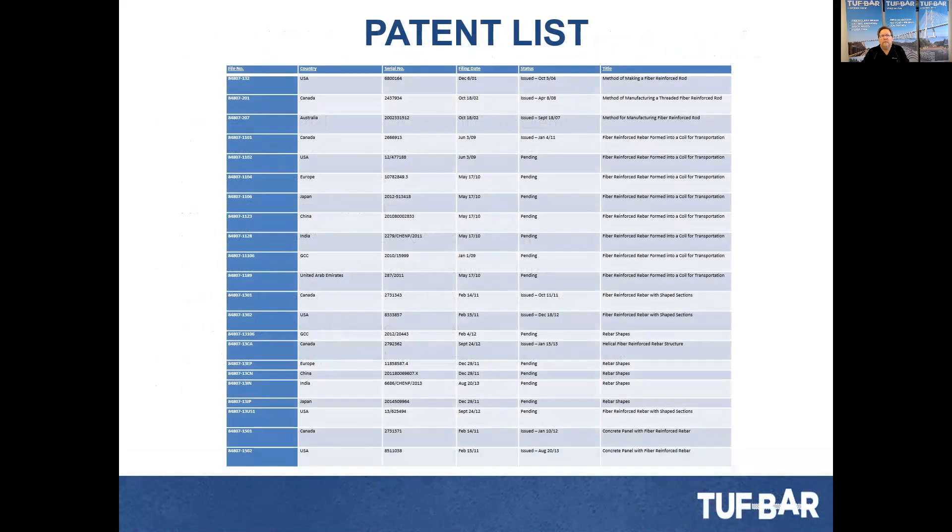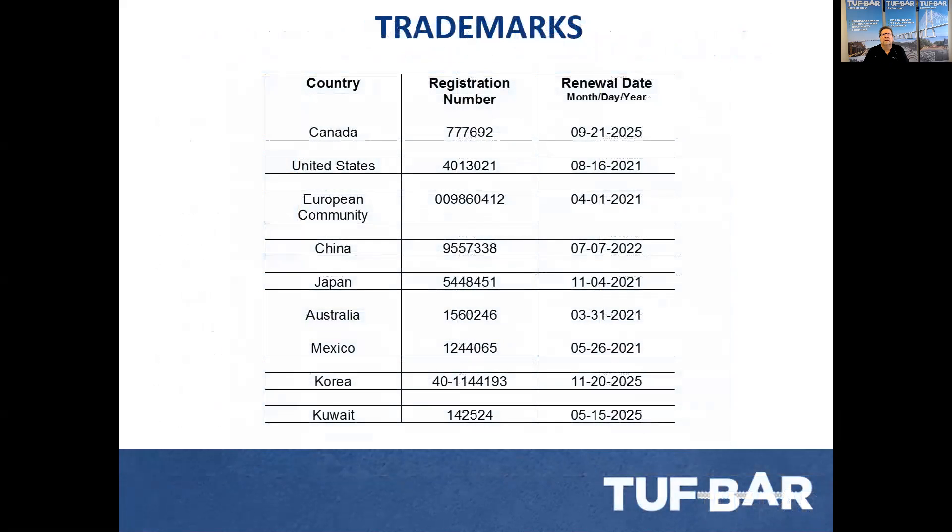Our patent list is quite extensive. We have patents in Canada, the United States, Japan, India, China, Europe, GCC countries, Saudi Arabia, Arab Emirates, and Australia. We also have trademarks out there in different countries — some trademarks take quite a bit of time, and we have others still waiting for approval.